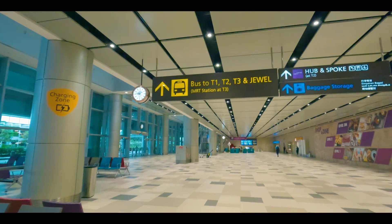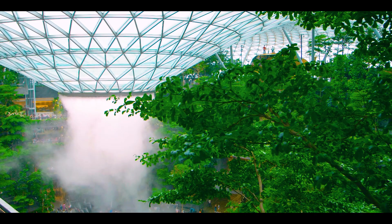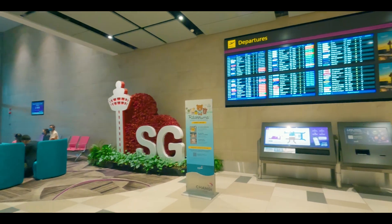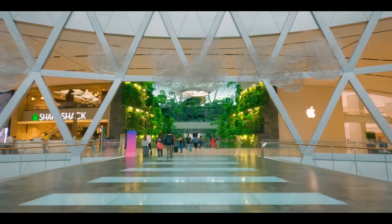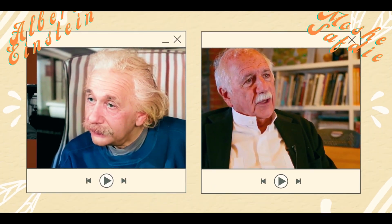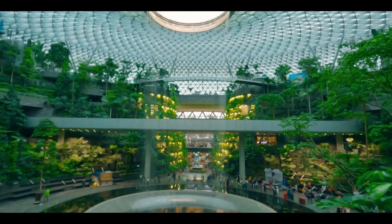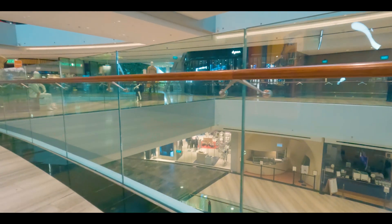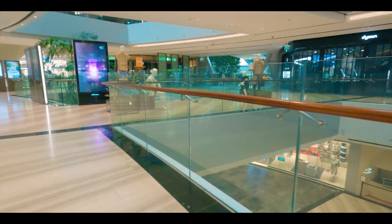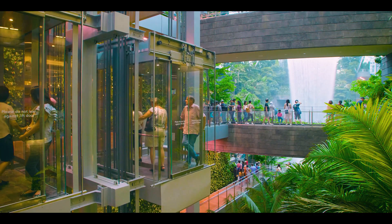For Asia passengers, they arrive at Terminal 4, and you can catch a free shuttle to the next terminal or to the Jewel, which is one of the most popular attractions in Singapore. The Jewel was designed by the very famous Israeli architect Moshe Safdie. You absolutely have to check out the 40-meter tall, physics-powered rain vortex — it is the world's largest indoor waterfall.